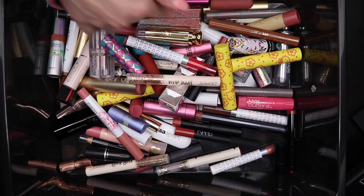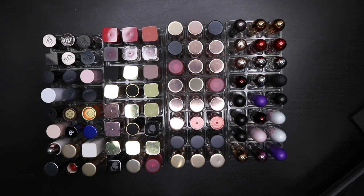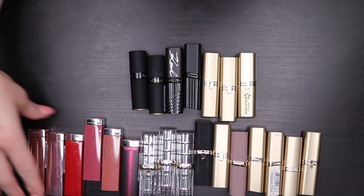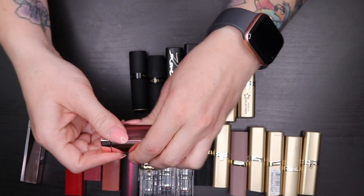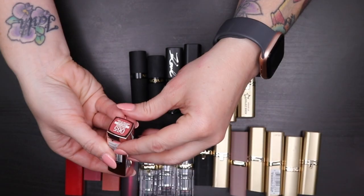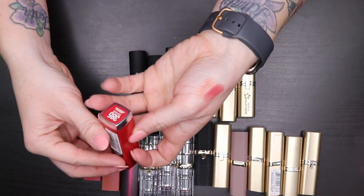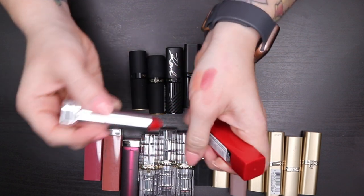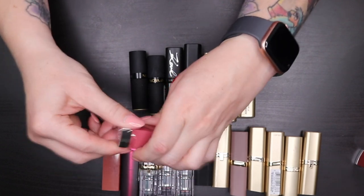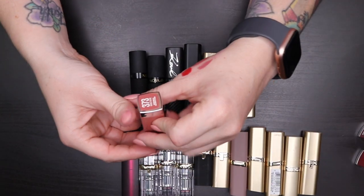Now starting on lipsticks — this doesn't look like a lot but I have many in these little trays. Starting with drugstore lipsticks. From Maybelline: Baddest Beige and Spicy Mauve are both really pretty and super shiny — keeping those. Ruby for Me is one of those universal shades that works for any skin tone — keeping it. Pink for Me is another universal shade that I've never ended up using but it's a pretty shade I need to reach for. Also Mauve for Me — never used it but keeping it.